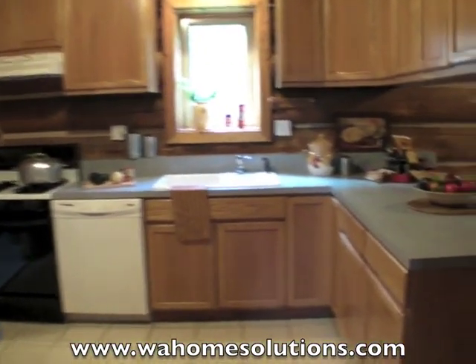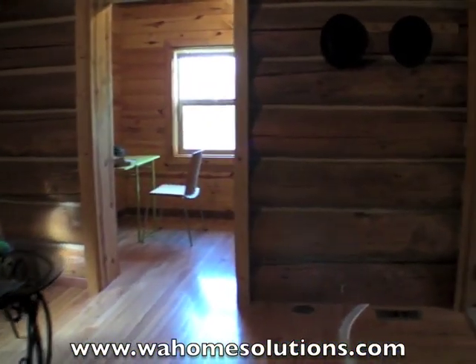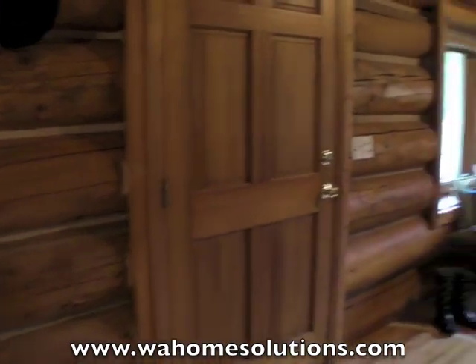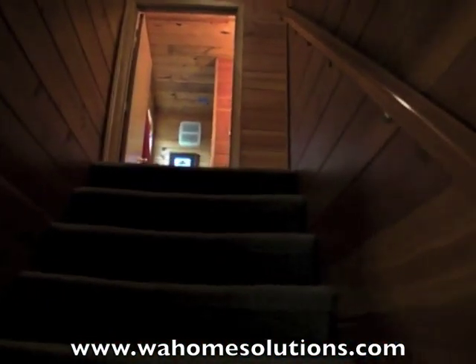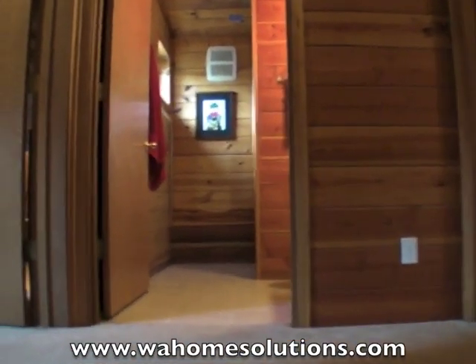If you've been dreaming of owning a home but maybe you're having a difficult time qualifying for a mortgage, since this is a rent to own, you can move in even if you have less than perfect credit, or maybe you're self-employed, or you don't have a full down payment. And this home is also available with generous owner financing.